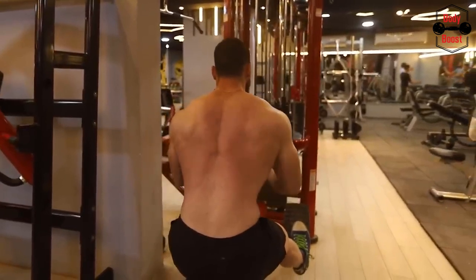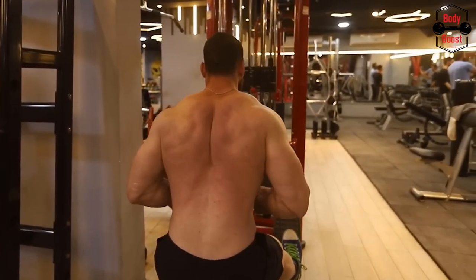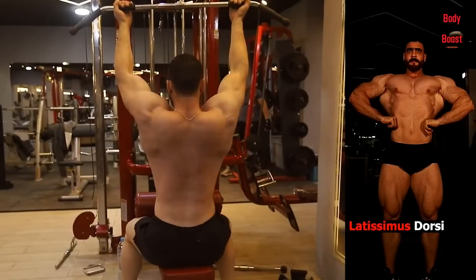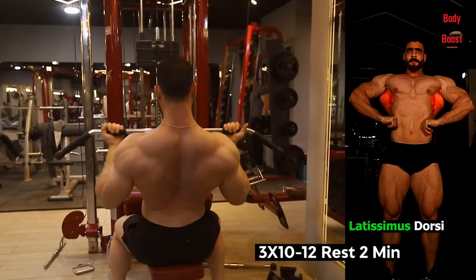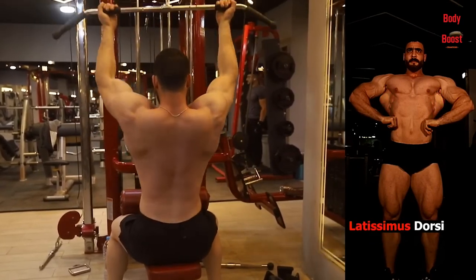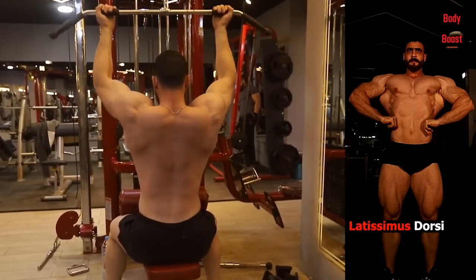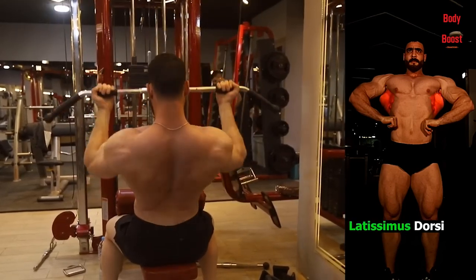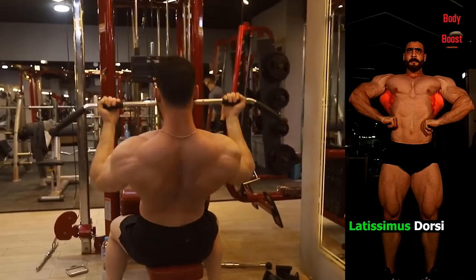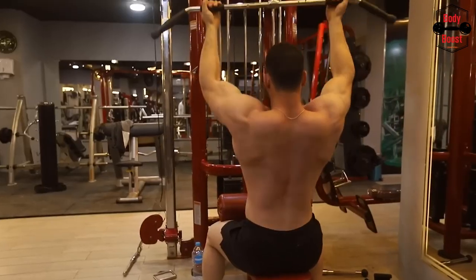One of the finest back exercises that truly isolates and focuses your lats is the lat pulldown. You may improve muscle growth, boost strength, and create a better, more defined physique with this isolated strength exercise. Lat pulldowns offer a broad range of advantages and need to take up a significant portion of your back day training split, including: gain strength, improved posture, more robust upper back, more accurate back definition, improved core stability, and strengthened muscular balance.